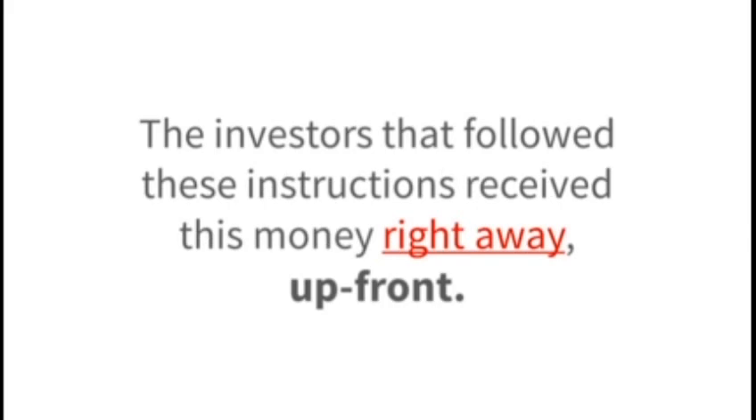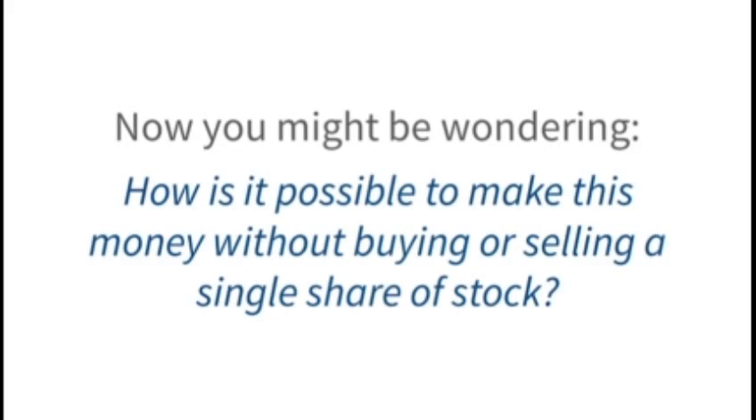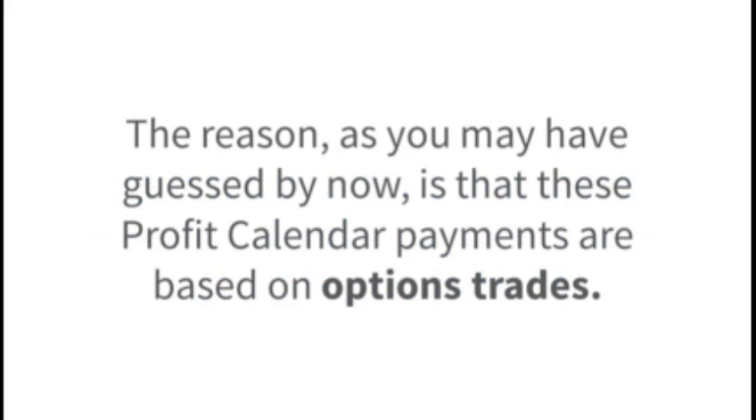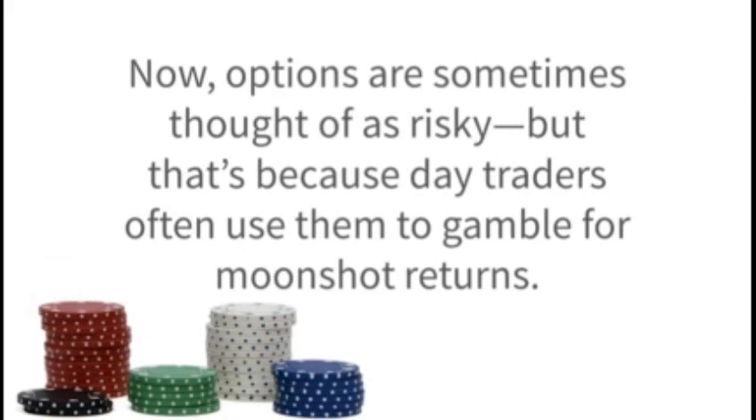The investors that followed these instructions received this money right away, up front. But here's the thing — we did this without ever buying or selling shares in Apple, Procter & Gamble, or John Deere & Company. You might be wondering: how is it possible to make this money without buying or selling a single share of stock? The reason, as you may have guessed, is that these profit calendar payments are based on options trades. A stock option allows you to make money off of a particular stock's price movements, but without ever buying or selling shares directly.